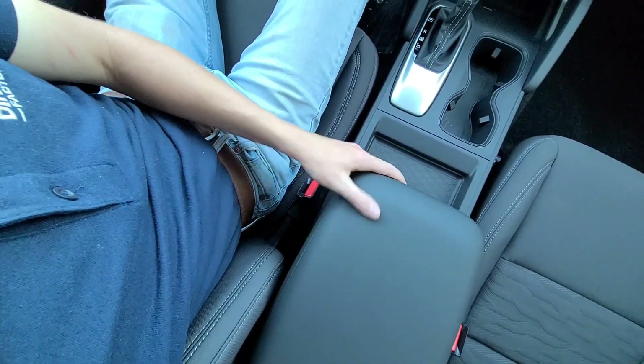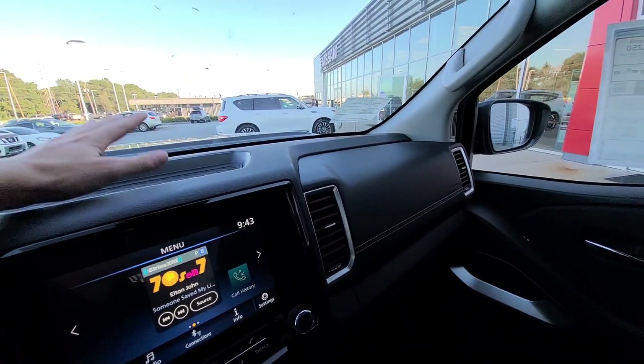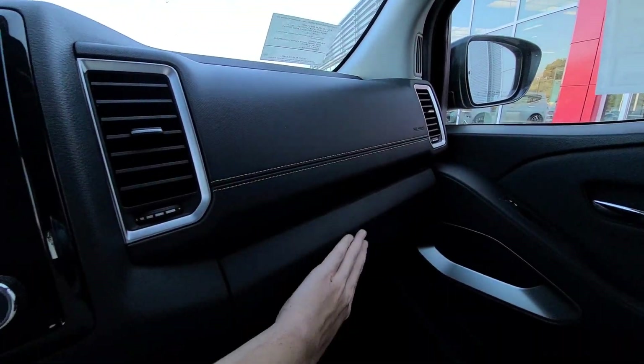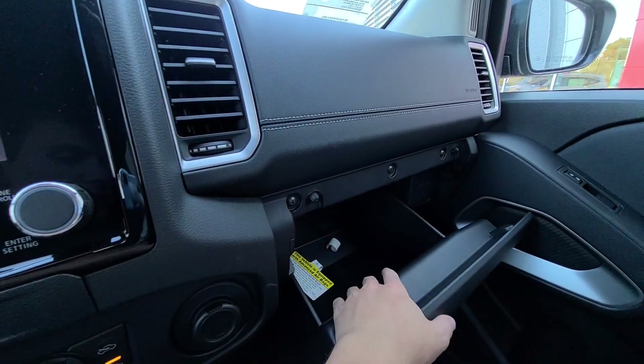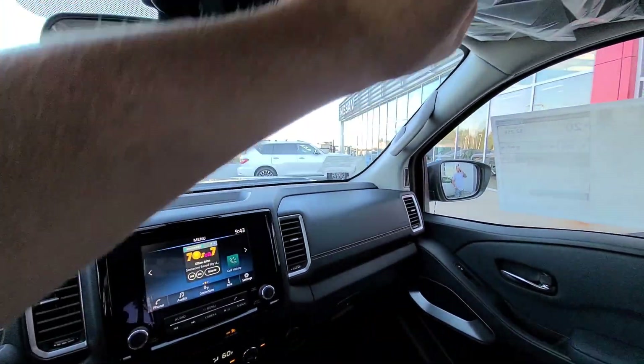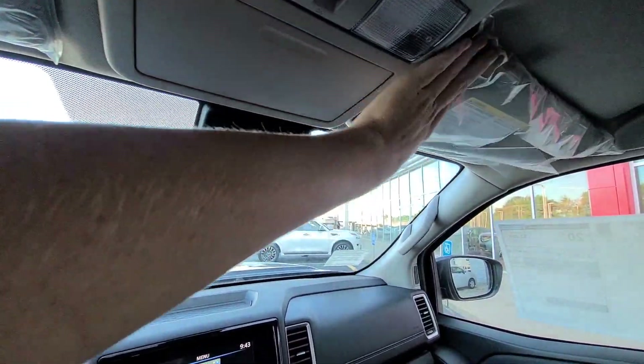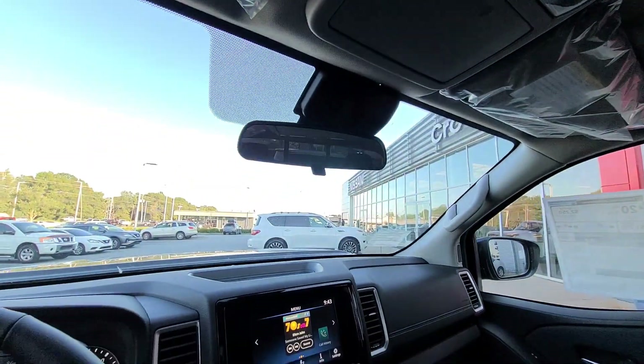The top of the console is a nice leatherette material — plasticky but super durable and will last a long time. We have storage up on the dash for a phone or GPS, and a nice big glove box. I love the stitching they put on the dash — it really brings the overall interior up.